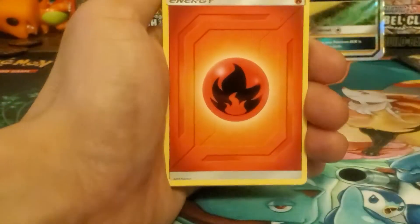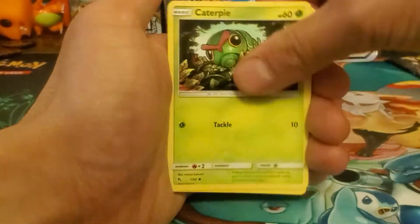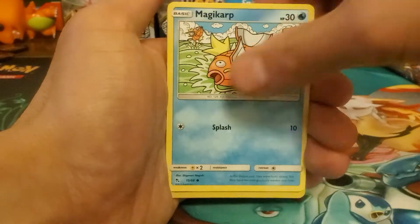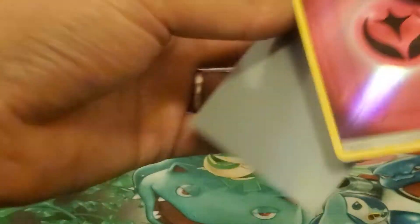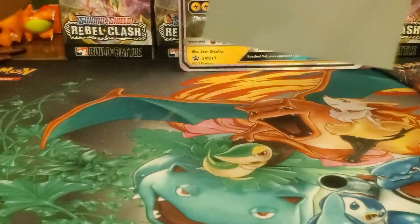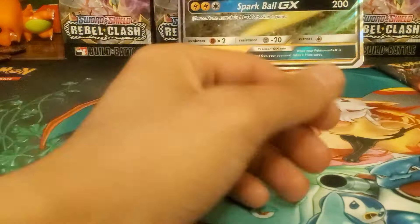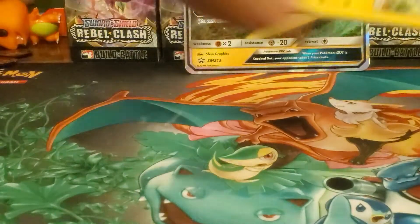Not worth paying $170 for an ETB, well I guess if you pull the Charizard maybe. Fire energy, Giovanni's Exile, Koga's Trap, Lieutenant Surge's Strategy, Magmar, Caterpie, Charmander, Clefairy, Psyduck, Magikarp - reverse holo is a fairy energy - and Snorlax regular rare. So far we've only gotten one hit. The pull rates seem to have quieted down. When Hidden Fates first came out you'd pull like bonkers - six ultra rares out of an ETB. Let's see if we can pull anything else.